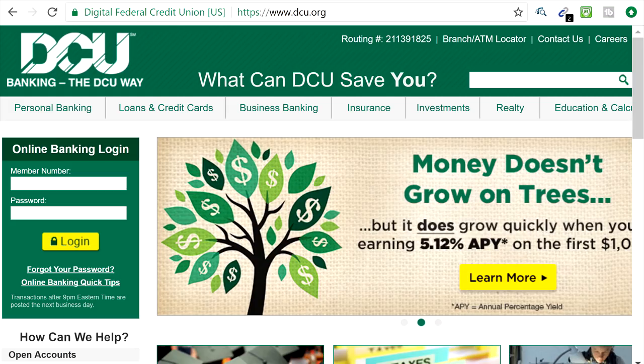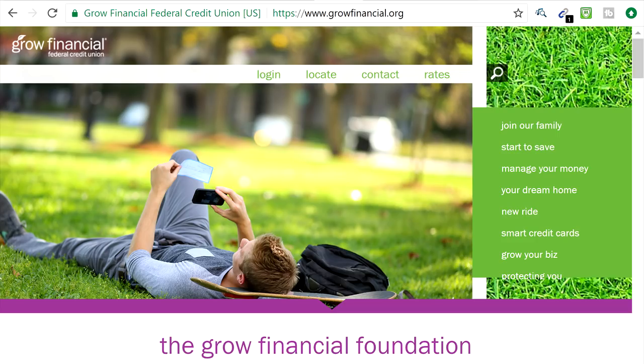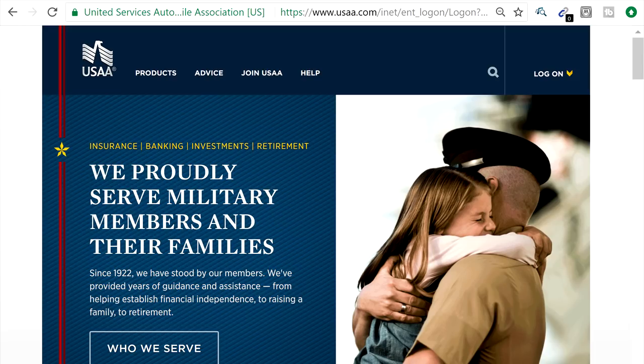Moving right along to the Grow Financial Federal Credit Union — you want to go there and set up an account there. There's a link in the description below so you can click on those and it takes you right to the web pages. The very last one is USAA — it's a credit union and you have to have a military affiliation with that one as well. Don't worry if you don't have any military affiliation, because there are tons of credit unions out there. Just get on Google and search out credit unions throughout the United States and you can sign up with as many as you want.